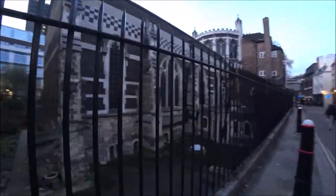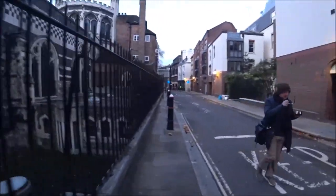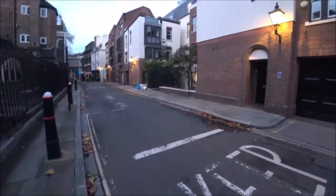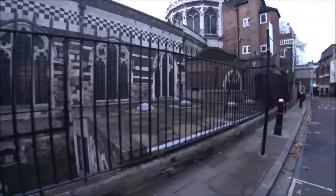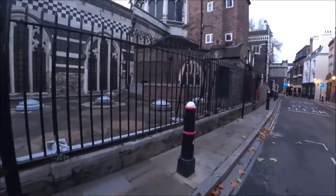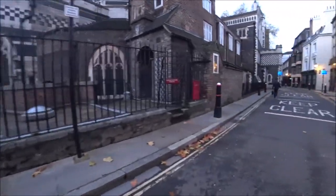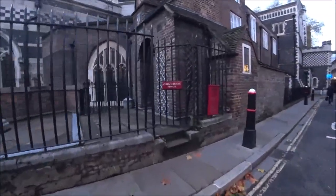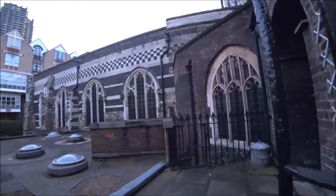This is apparently one of the oldest churches in London. There are parts of this church that date back to Norman times - can you believe that? Like a thousand years ago. Look, the gate's open, I can go in now - but that says private, don't want to take the piss too much.